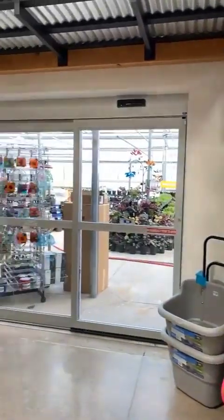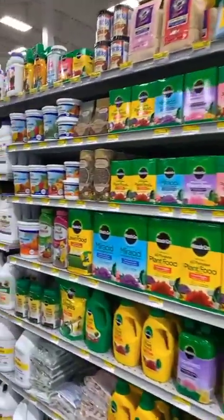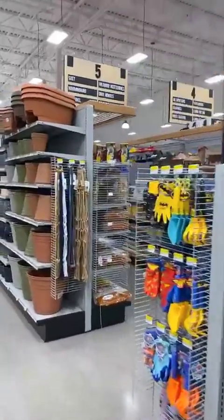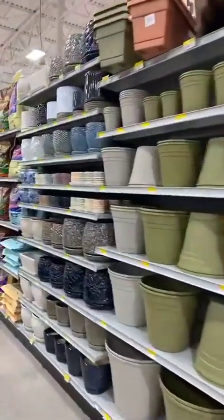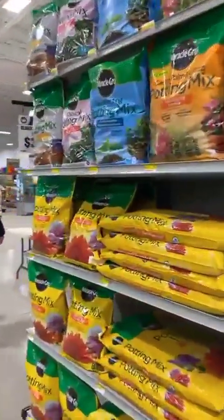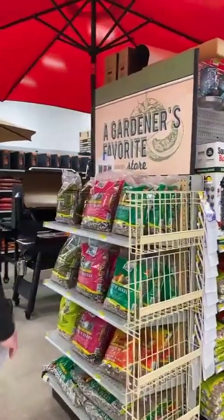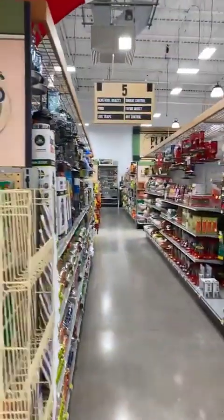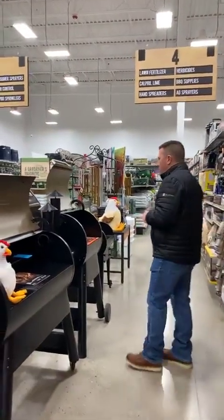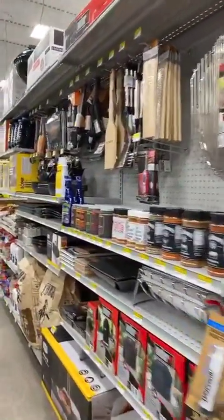Our last signature department is our lawn and garden department, featuring all the items you would need to take care of your backyard and garden, as well as an expansive set of birding materials and supplies. Wild bird and birding supplies are very popular in the central Oregon region. And then our outdoor living barbecues featuring Traeger, Blackstone, and Weber grills, and every barbecue rub, spice, and supply that you may need.